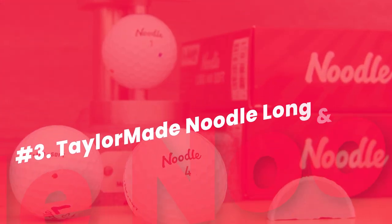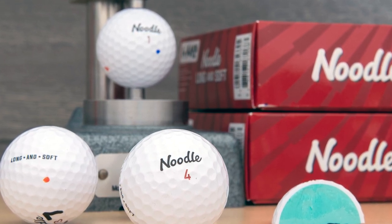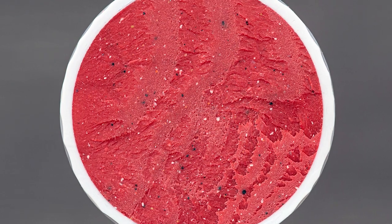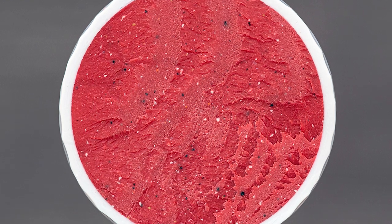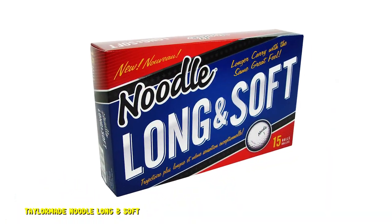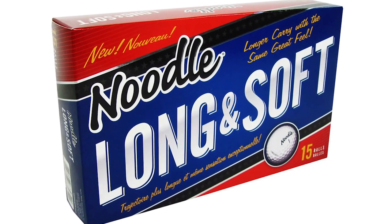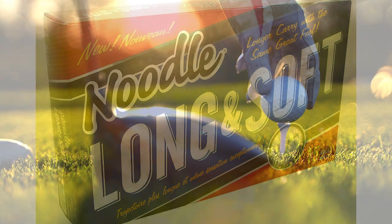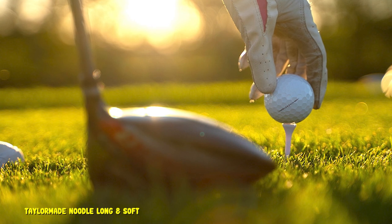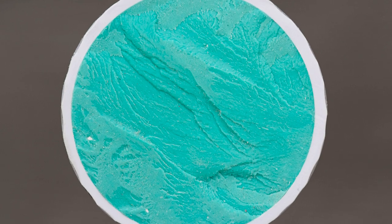Number 3: TaylorMade Noodle Long and Soft Golf Balls. If Titleist seemed like an expensive choice, TaylorMade comes to save the day. The TaylorMade Noodle Long and Soft golf ball is the best distance golf ball for budget-friendly buyers — the most ideal combination of distance and price. They fly far; there's no denying that. The longer carry is inevitable because of the impact propulsion core. Even the dimple pattern promotes straighter shots. It's not a golf ball to be taken lightly given how it performs on the greens, and off the tee you can produce the longest drives of your life. Even off the irons, TaylorMade Noodle is pretty great.